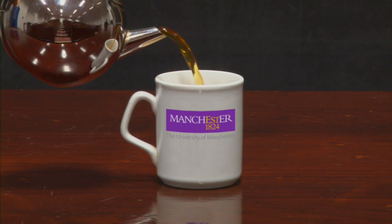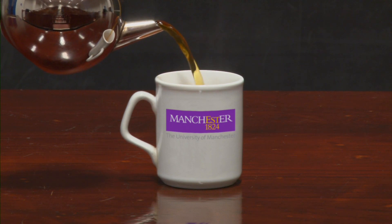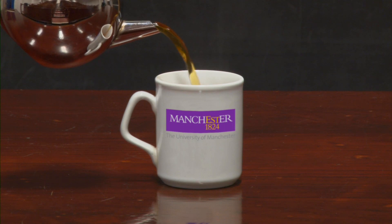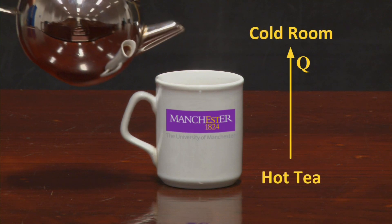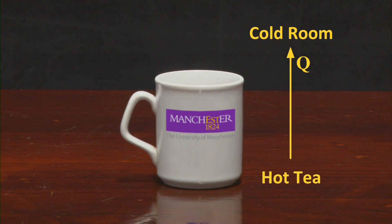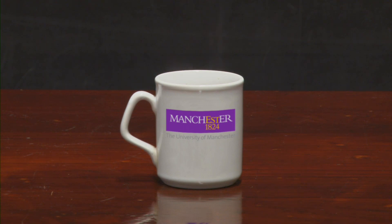If this cup of tea were too hot, I could wait for it to cool down. Heat, labelled Q, flows from the tea to the room, reducing the internal energy, hence the temperature of the tea. This could continue until the tea and the room reach the same temperature.